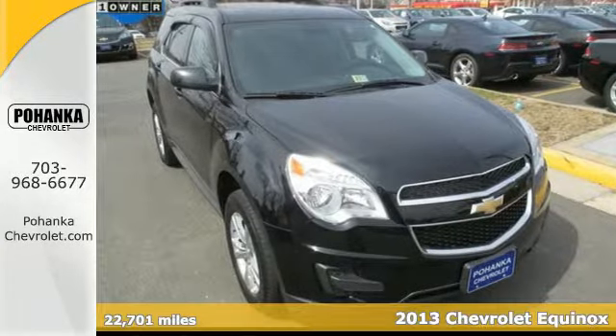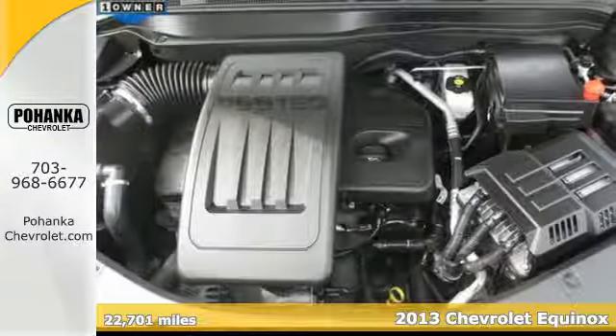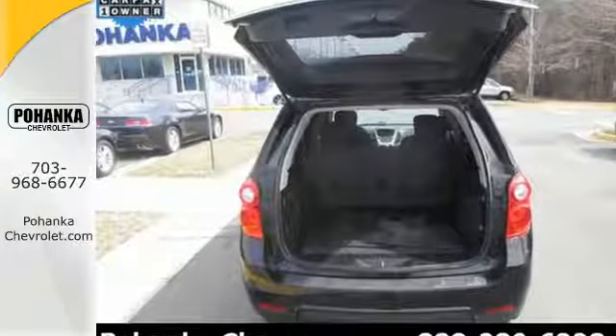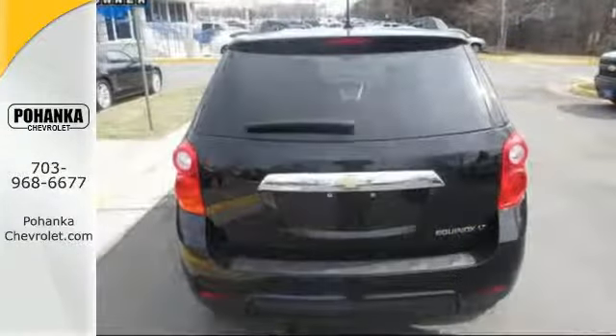It's a 2013 Chevrolet Equinox. The versatility of this capable crossover meets the demands of an active lifestyle. Backseat passengers will be pleased by the legroom and everybody in the vehicle will enjoy the CD player and power windows, locks and mirrors. Jump into this Equinox easily with the keyless entry and then roll in style with alloy wheels.